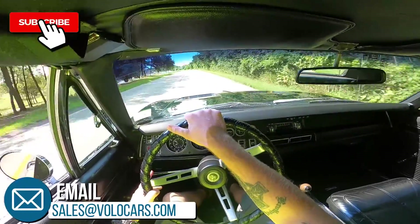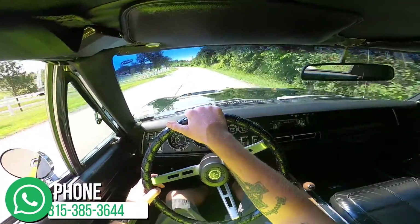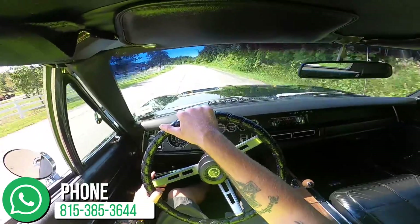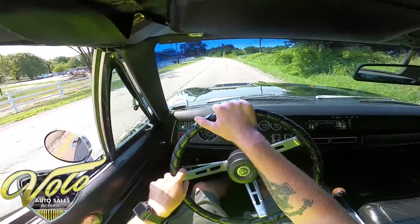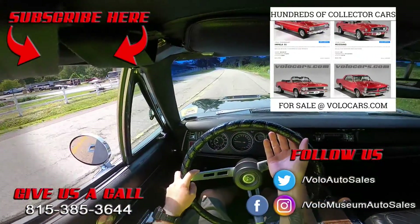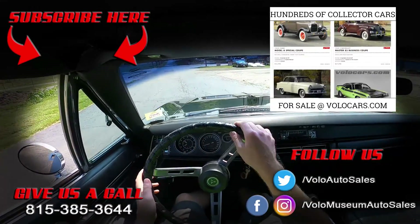If you haven't already, go click subscribe on the YouTube channel and turn on those notifications. Right now is the time to head on over to volocars.com and check out all the pictures, the write-up, everything, and then give our sales department a call. This car is so beautiful and drives great — I guarantee it's not going to last long. As always, I appreciate you.